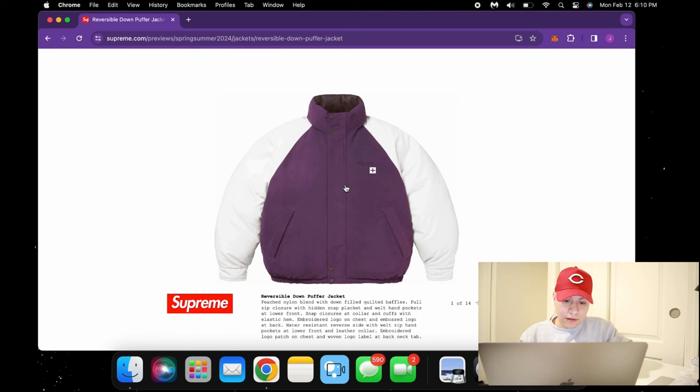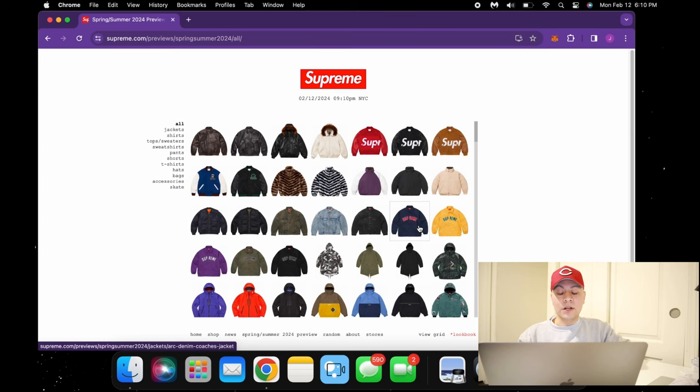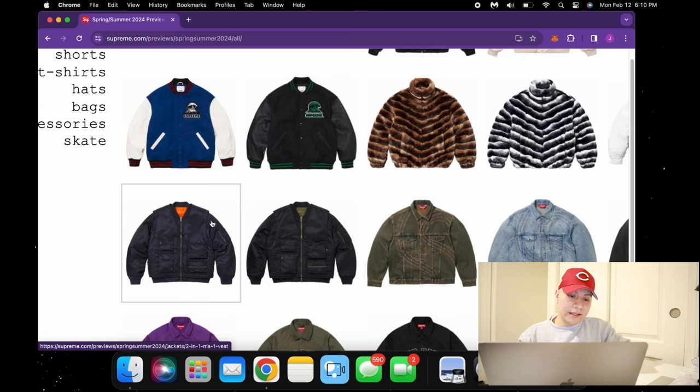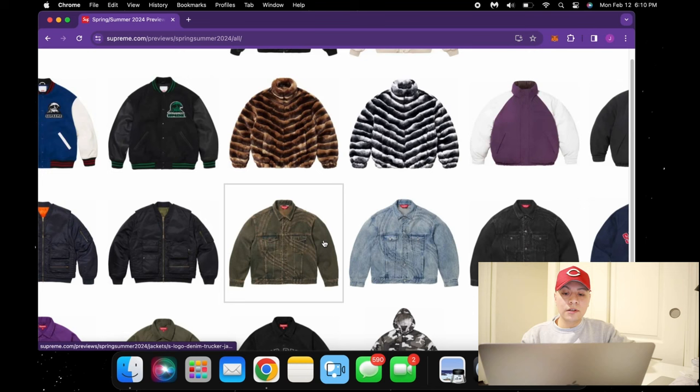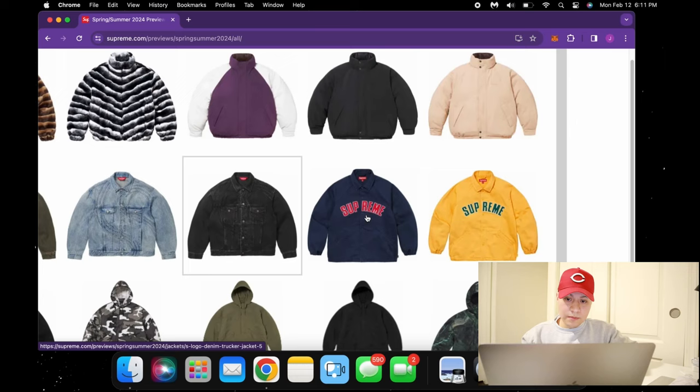We also have these reversible puffers — not gore-tex, just regular puffers, but they're reversible. I see these with a lot of potential, really nice quality, and the colorways are crazy. Definitely all three of them should be performing pretty well. This vest jacket though — don't really see it doing that well, kind of a weak design to be honest. The giant S logo, we're getting tired of seeing the same idea. Three different colorways but to me it's a pass.